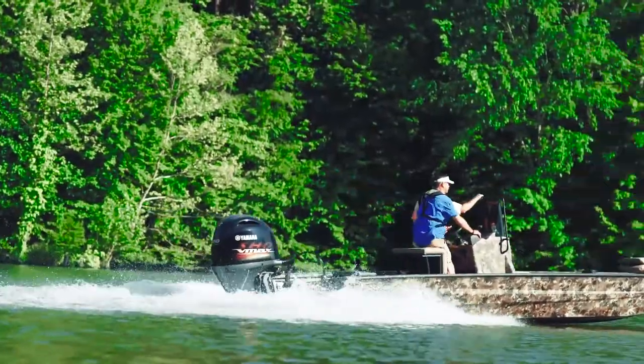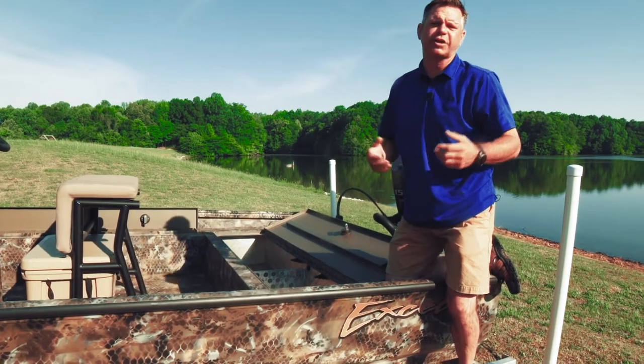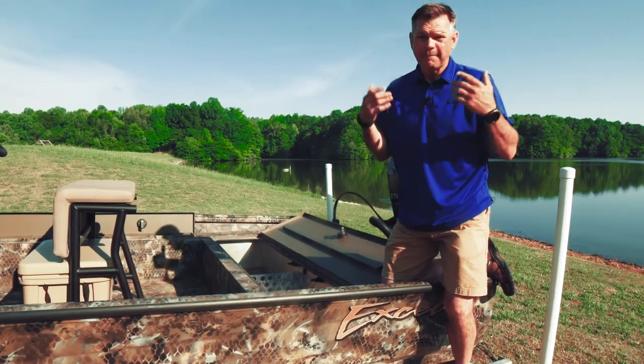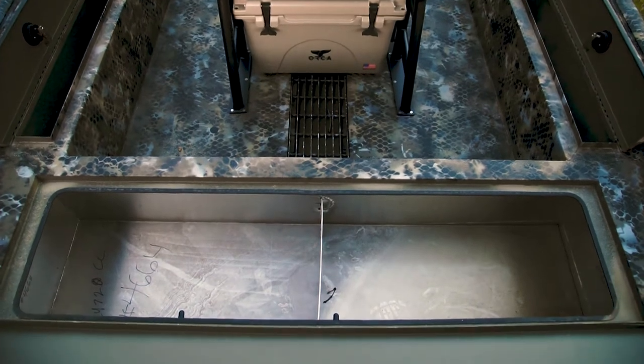Right here we have a huge 66-gallon aerated live well. If you're fishing a tournament and you've got that 40, 60, maybe even 80 or 100 pound fish that's gonna win it all, you're gonna be able to keep him alive here in the live well.